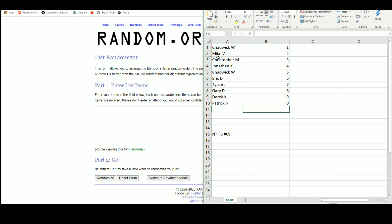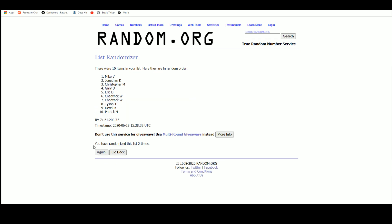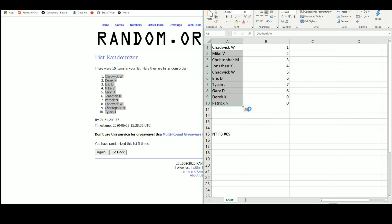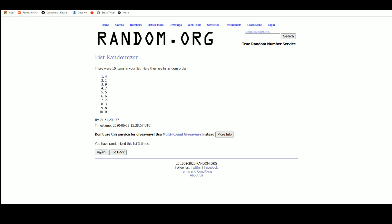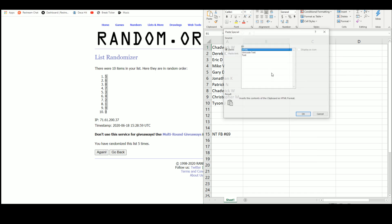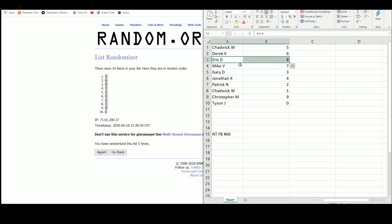Going over to random.org here. Chad up top, Tyson on the bottom. After running the randomizations: Chad gets five, Derek six, Eric eight, Mike seven, Gary three, Jonathan four, Patrick two, Chad also gets one, Christopher nine, and Tyson with the number zero.